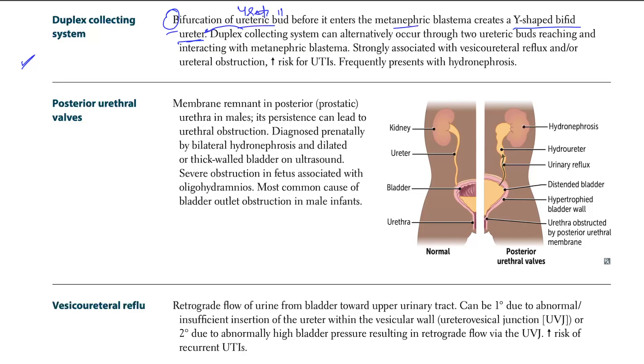So we have a Y-shaped bifid ureter — you can picture two ureters coming side by side from the kidney. That's the bifurcation of the ureteric bud. Alternatively, a duplex collecting system can occur through two separate ureteric buds reaching and interacting with the metanephric blastema. This is strongly associated with vesicoureteral reflux.